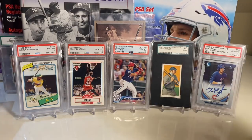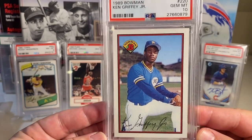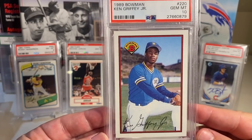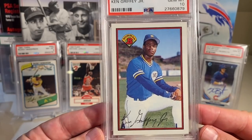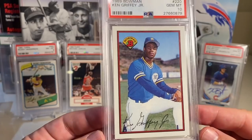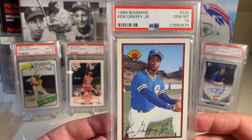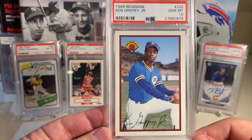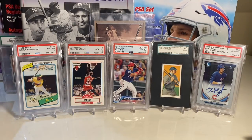At number 85 is the 1989 Bowman Griffey in a PSA 10 — I absolutely love this card. I would love to pick up the Tiffany version one day. If you're like me, you probably stuffed your Ken Griffey Jr. '89 Bowman cards into nine-pocket holders or penny sleeves, and all mine besides this one are in really bad shape because they just got banged around — they didn't even fit in the holders.